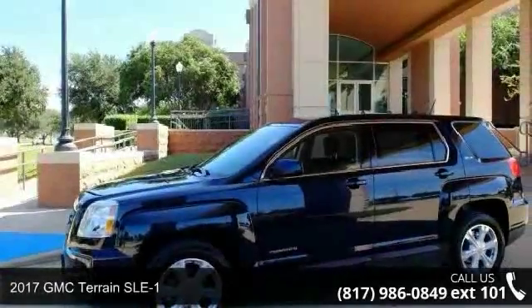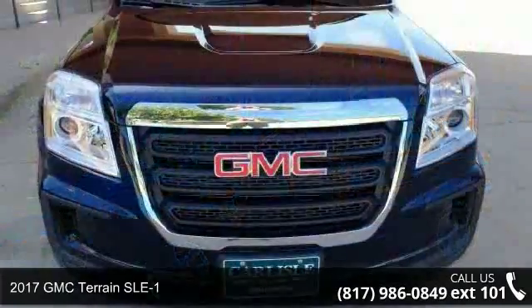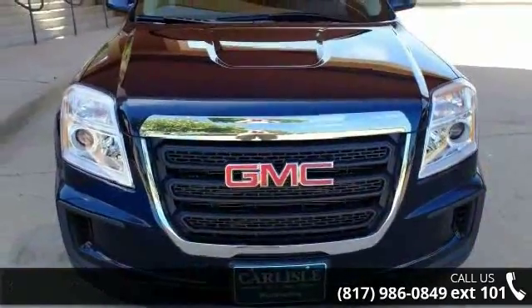Check out this 2017 GMC Terrain SLE1. If you are looking for an automobile with great features, look no further.